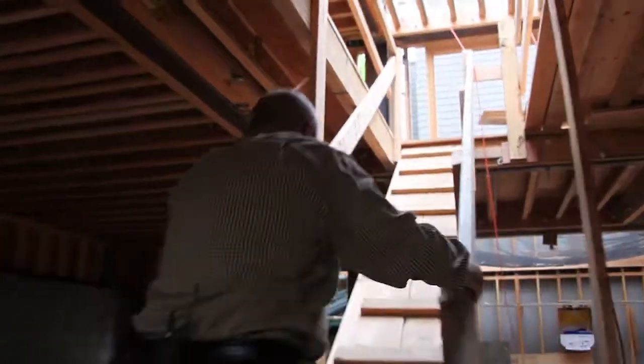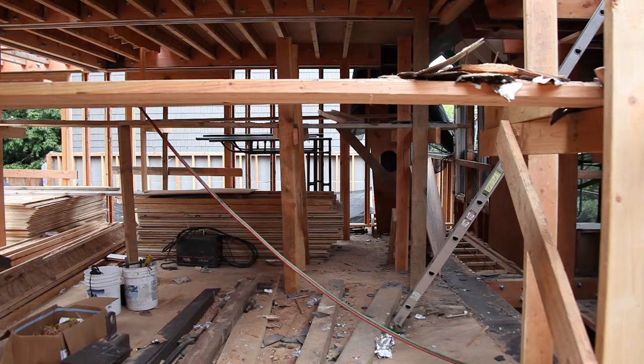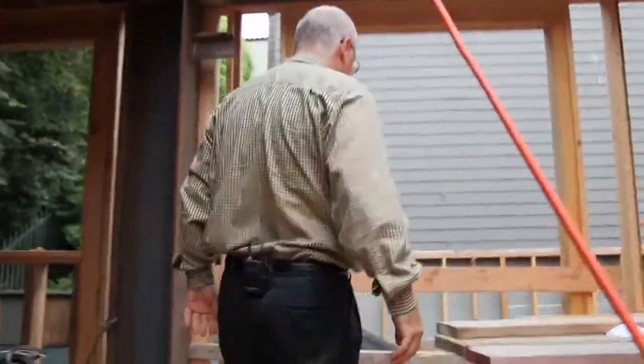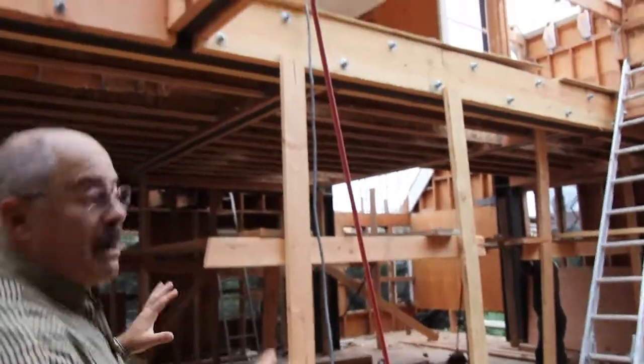Let's look upstairs some more. We couldn't go up before but now we can. This is the first time I'm taking you up here because we finally framed this. We got all this — we're going to have another floor up, and now I'm going to start showing you the bedrooms and the whole layout. It's going to look great.